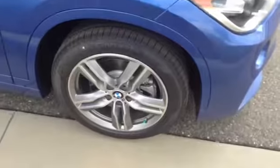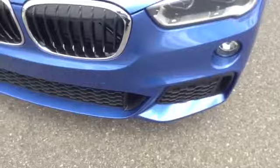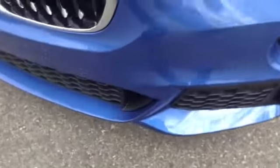As I mentioned, it does have the upgraded M Sport wheels. Front parking sensors too — it's these little guys right here.